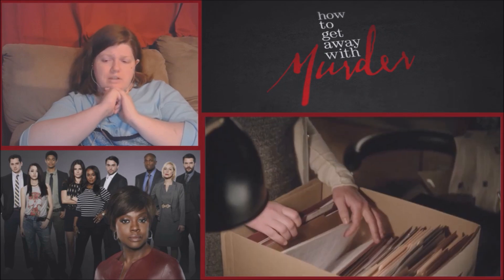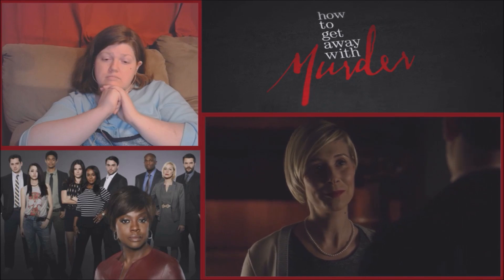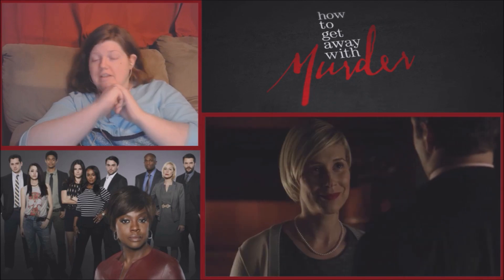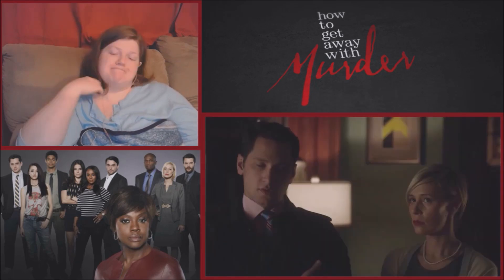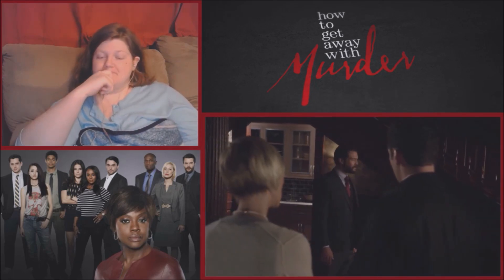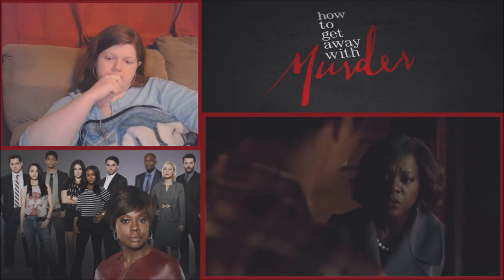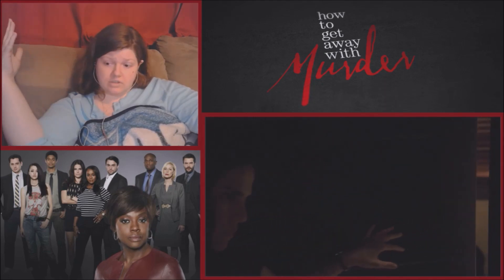The reactor concludes Rebecca is blackmailing them using the security guard who saw them taking the body out. Frank is seemingly sleeping with someone and told not to worry — the person says they won't tell Annalise, then maybe they will. The reactor reacts: 'What the hell's going on?'